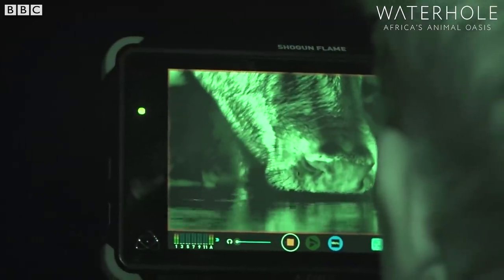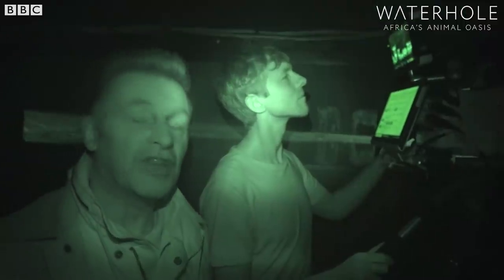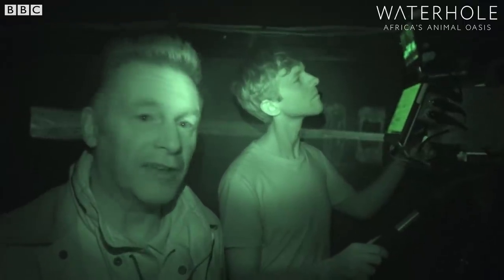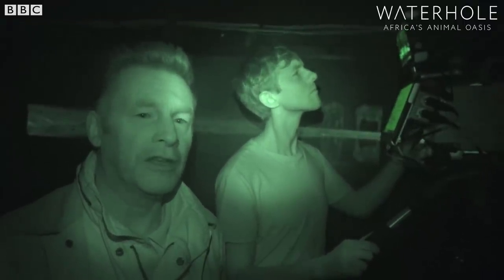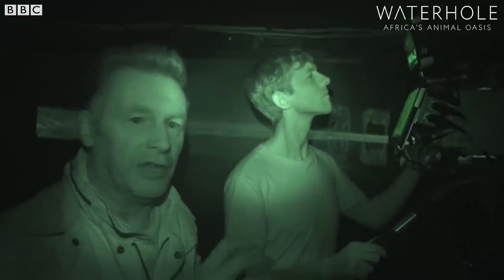What we've got here is a convergence of very useful technologies. You're looking at me in infrared — that's why I look a bit like a zombie — but this camera, being operated by Stuart, actually sees a thermal image.